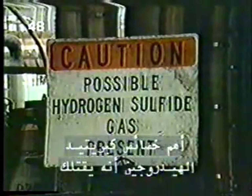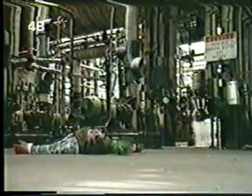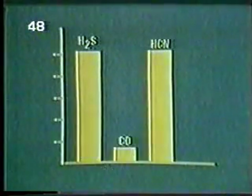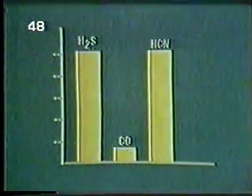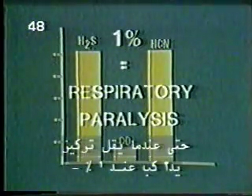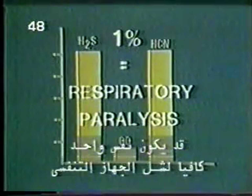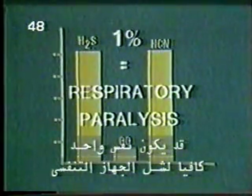The most important characteristic of H2S is that it can kill you. It is highly toxic, more toxic than carbon monoxide and as deadly as hydrogen cyanide, the gas used for execution in gas chambers. Even when concentrations of H2S are less than 1%, a single breath can be enough to paralyze the respiratory system.